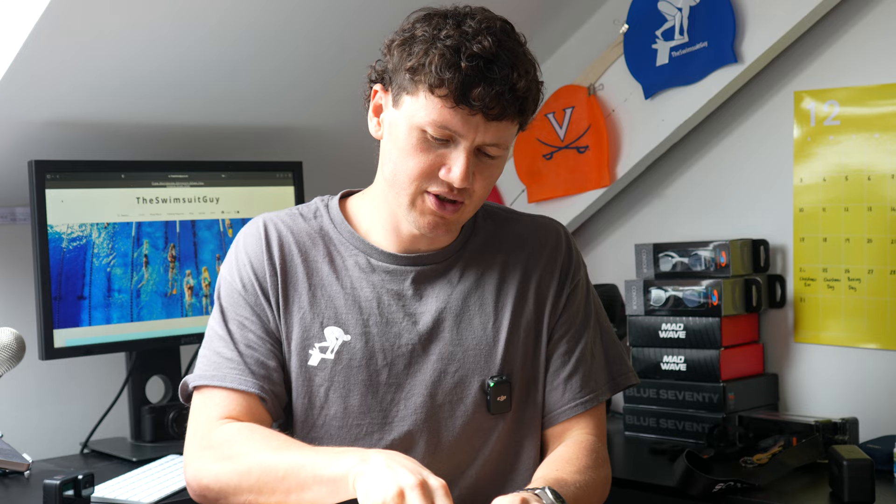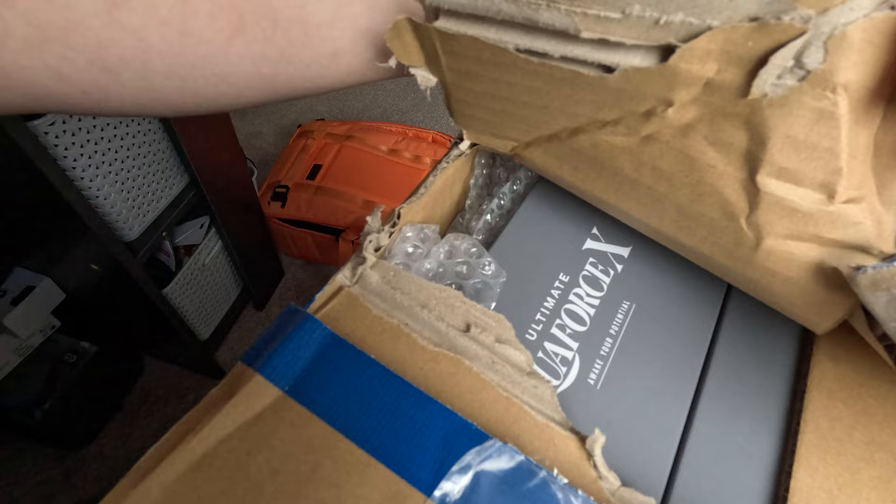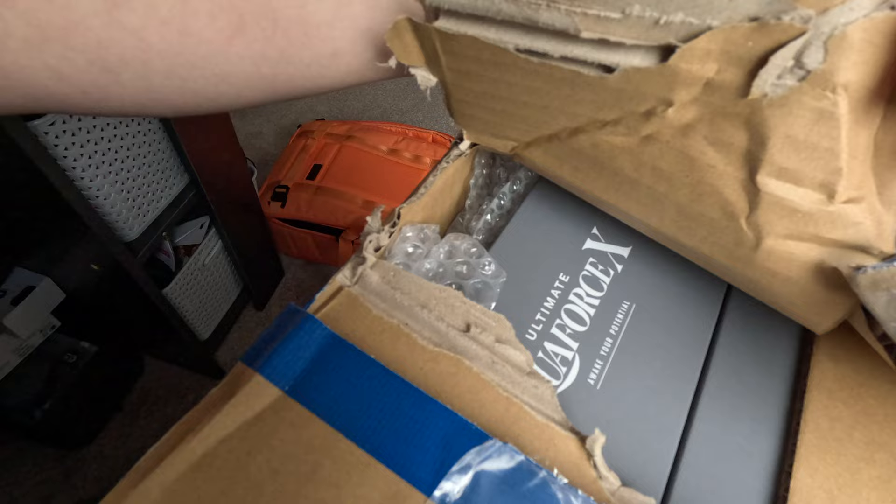In this box are the suits that are worn by Siobhan Jorge, all the Arena Japan athletes such as Mizunima, Daya Saito, my good friend Adam Johan Chillingworth. There we go — we can see it. Ultimate Aqua Force X. Awake your potential. Let's get a bit more into the box.